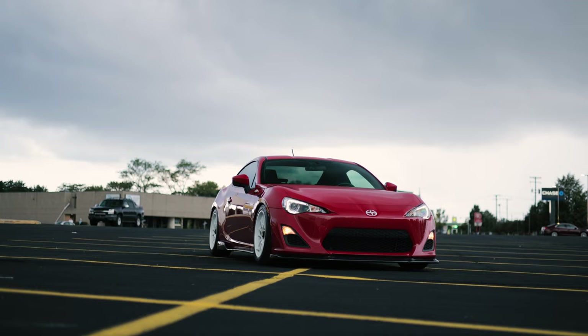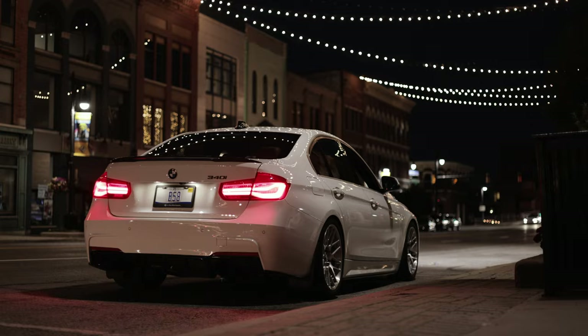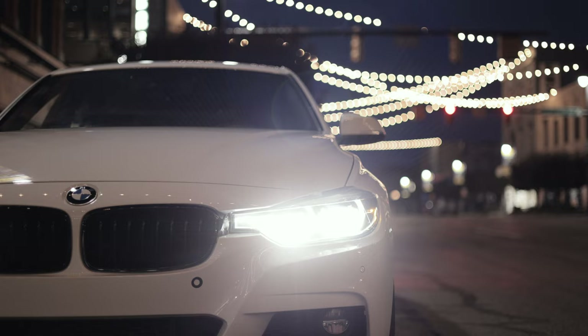For those coming from the kit lens, the 50 millimeter has one huge advantage: the large f/1.8 aperture. It allows more light into the camera so you can shoot in low light without a lot of noise or grain in your shots. It also gives you shallower depth of field compared to the kit lens.